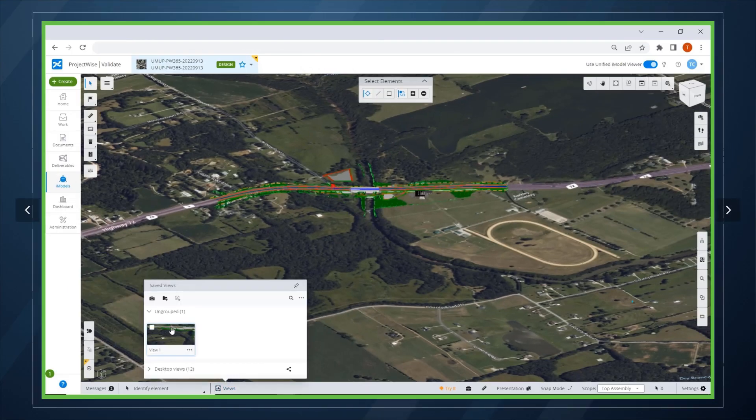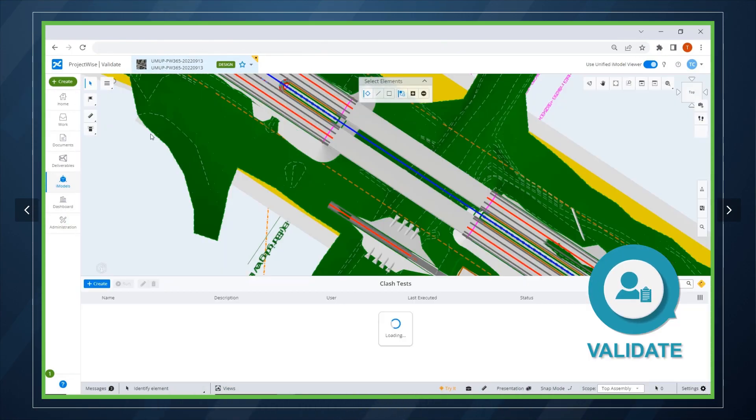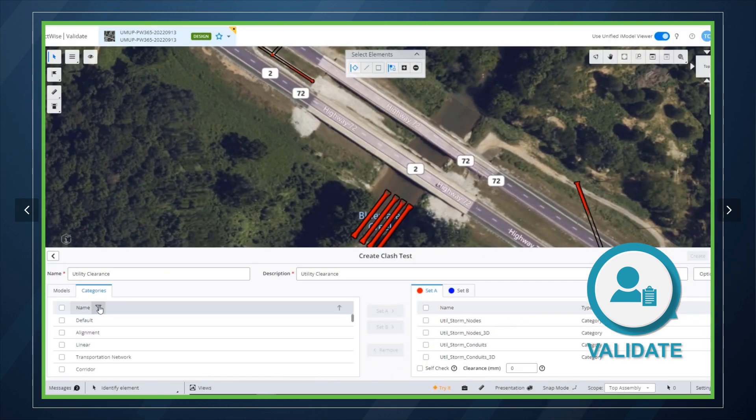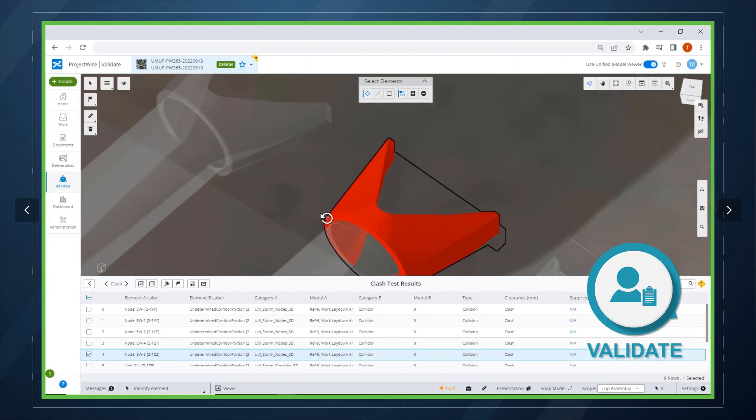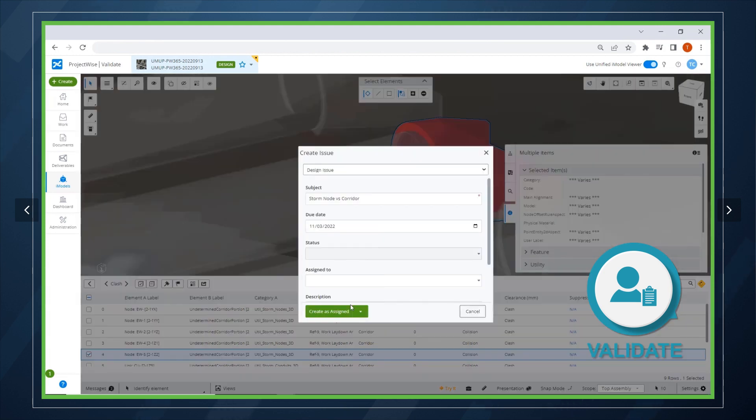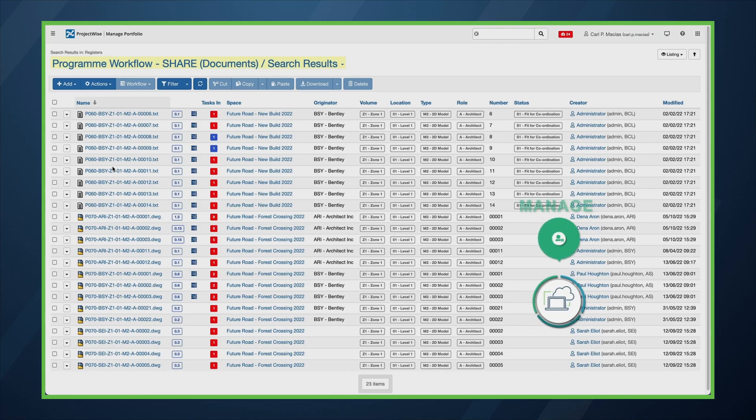You can ensure you're delivering quality designs with ProjectWise advanced model-based design validation capabilities. ProjectWise enables real-time iteration through a closed-loop design review process: review the models, assign issues, apply modifications and verify the changes, all within a connected cloud-based process.